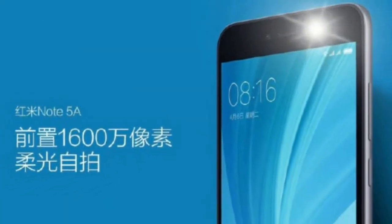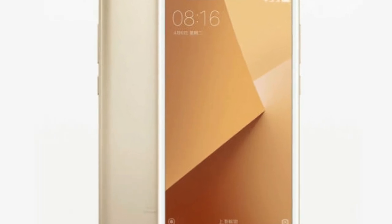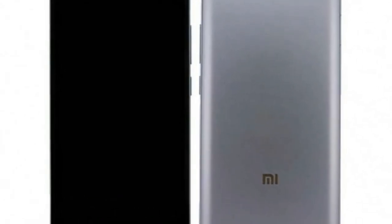The low version Redmi Note 5A is fueled by the Snapdragon 425 SoC and ships with a 5 megapixel front-facing camera, while the high version models come with a Snapdragon 435 SoC and feature a 16 megapixel wide-angle lens up front. The higher-end models also pack in a front-facing LED flash.